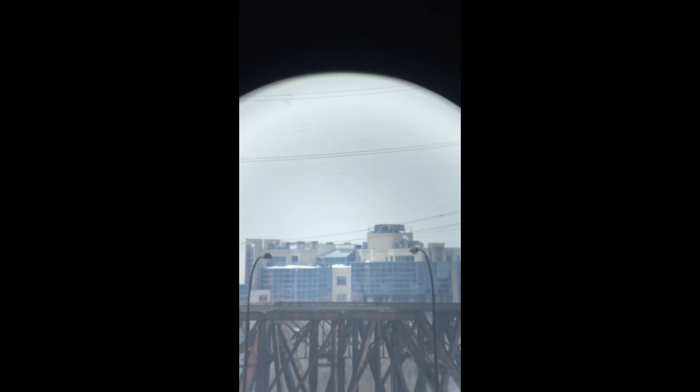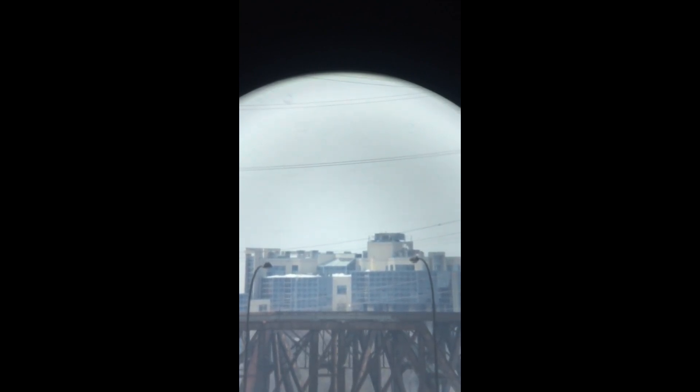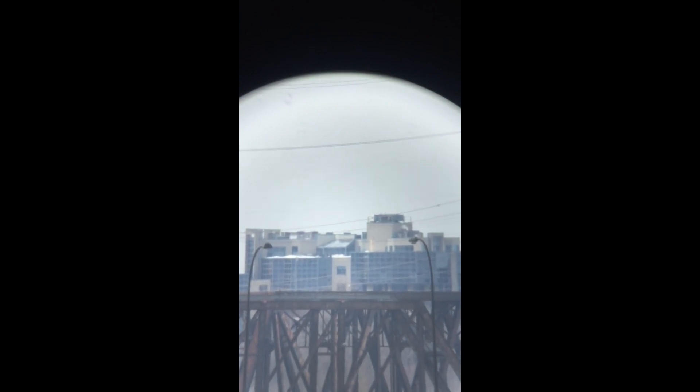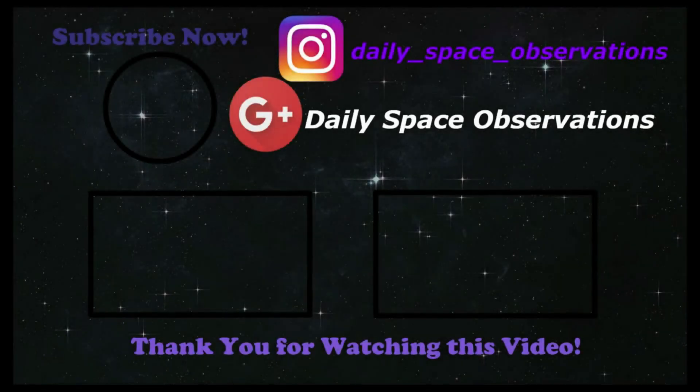I hope you guys enjoyed this video. Don't forget to subscribe, leave a like, and turn on that notification bell. And also, if you want to, follow me on my Instagram and Google+. That is all. I will see you in the next video, which I hope I will be able to release soon. Bye! Bye! Thank you.